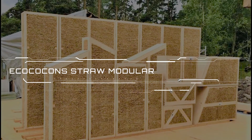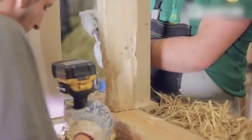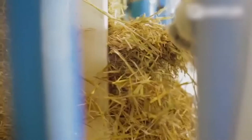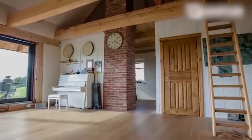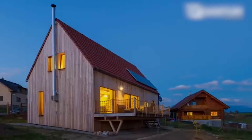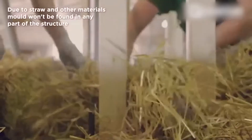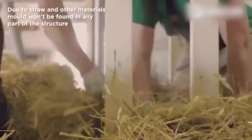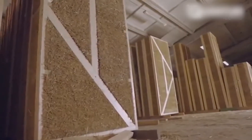Number 5: Eco Cocoon Straw Modular Building System. The Eco Cocoon Straw Construction System offers sustainable and healthy living combined with exceptional energy efficiency. It makes use of the Eco Cocoon Innovation Wall System, revolutionizing construction by making the best of natural materials while ensuring healthy, comfortable, and energy-efficient living at the same time.